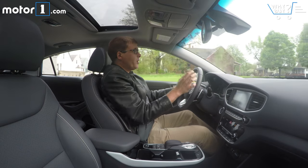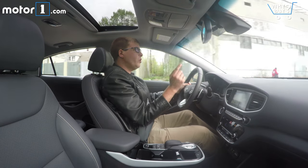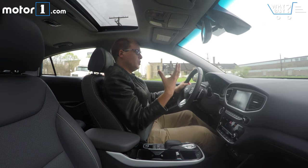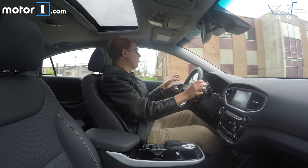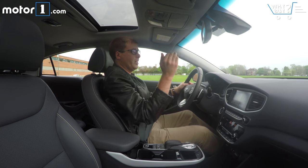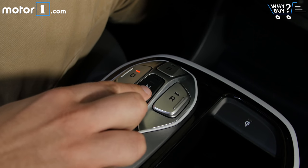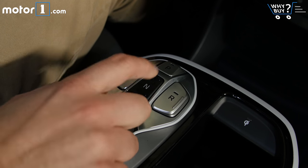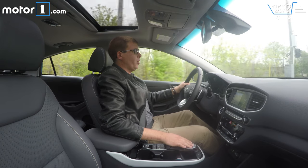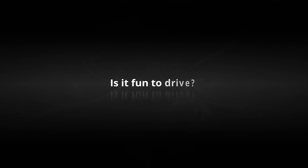The Ioniq is really easy to see out of, with big airy windows and a low beltline. The only direction you can't see that well is from behind, where a bar bisects the rear window — similar to the Toyota Prius and Chevy Bolt — but a backup camera and blind spot monitoring system make this a non-issue. The electronic shift button arrangement is one of the easier ones to use; you can tell the buttons apart by feel and it's hard to confuse neutral and reverse.